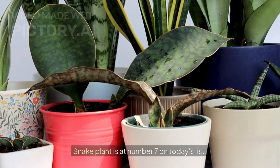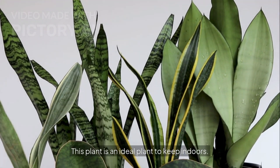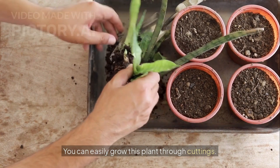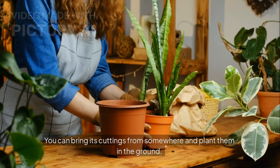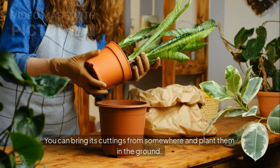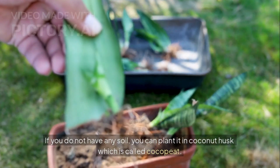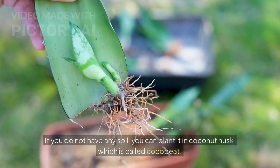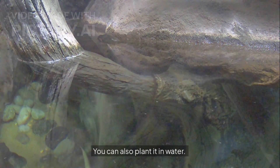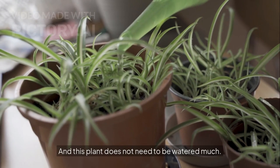Snake plant is at number seven on today's list. This plant is an ideal plant to keep indoors. You can easily grow this plant through cuttings — bring cuttings from somewhere and plant them in the ground, and it grows into a tree. If you do not have any soil, you can plant it in coconut husk, which is called Cocopeta, or you can also plant it in water and roots will start to grow. This plant was also mentioned in the list of air-purifying plants published a few years ago, so definitely plant it in your home.